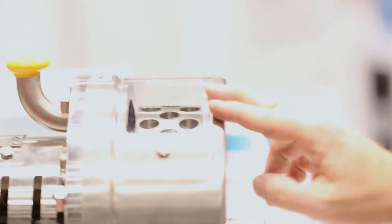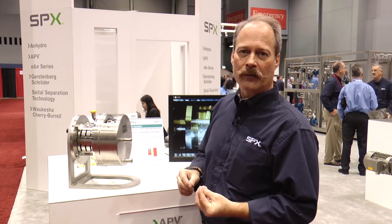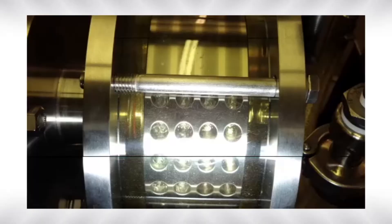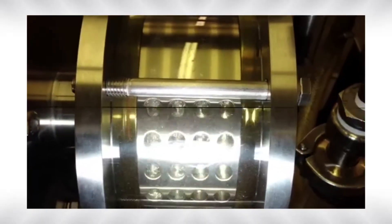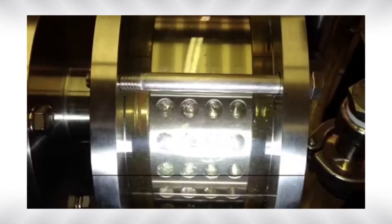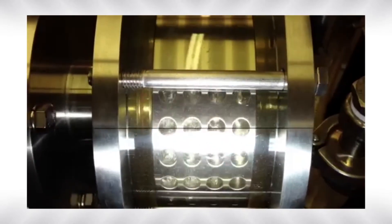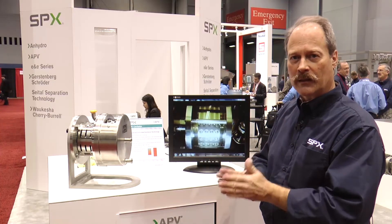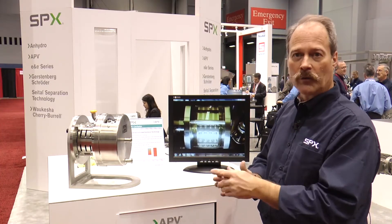As that rotor spins at high speed, you develop a low pressure zone at the bottom of the hole and that causes cavitation bubbles to form. As the vapor pressure is lower than the vapor pressure of liquid in the product, they form bubbles and then the bubbles will collapse, generating shock waves, which generate high shear mixing on the products flowing through the hole.